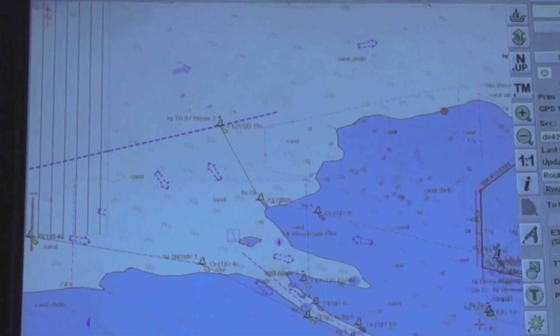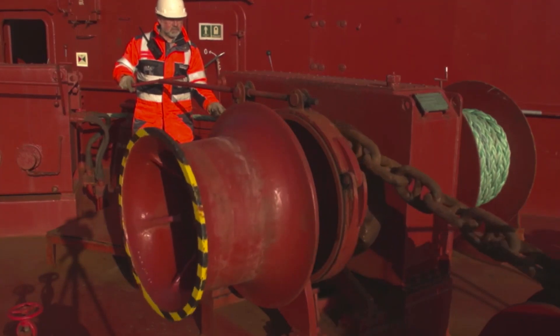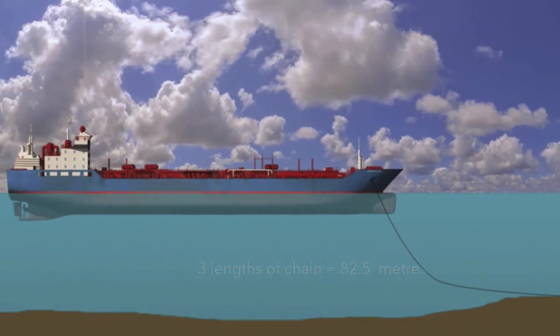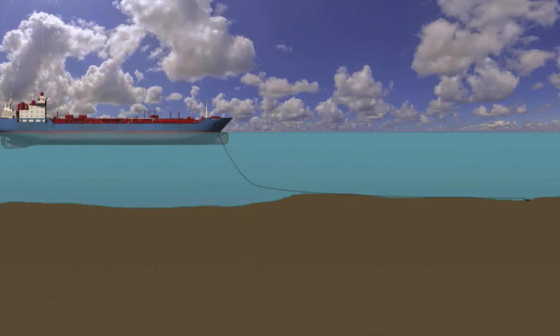The water depth is a crucial factor. The windlass motor is typically designed, in accordance with minimum cost requirements, to lift the anchor with three lengths of chain in the water — that is 82.5 meters. The anchor holding power depends on the paid-out length of the chain cable relative to the water depth. If weather conditions are close to the maximum environmental limits, the recommended cable length is at least six times the water depth.